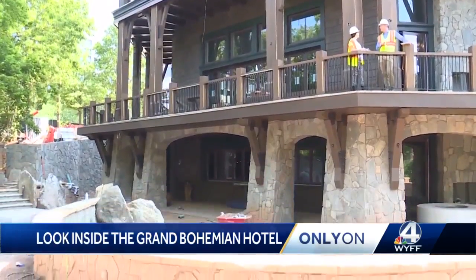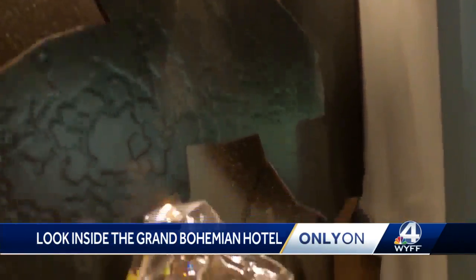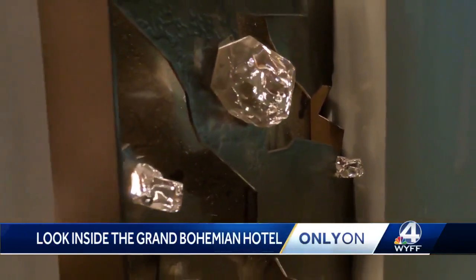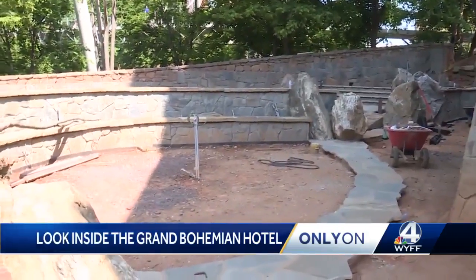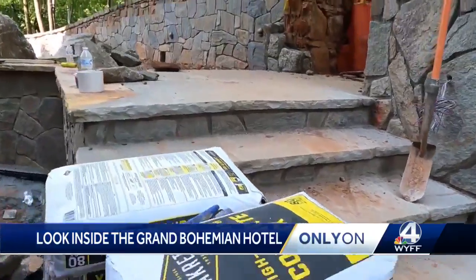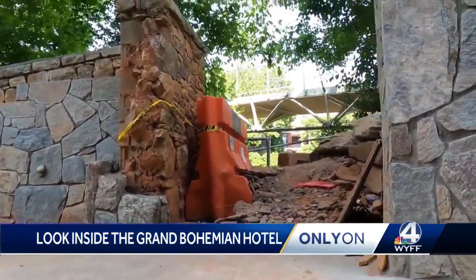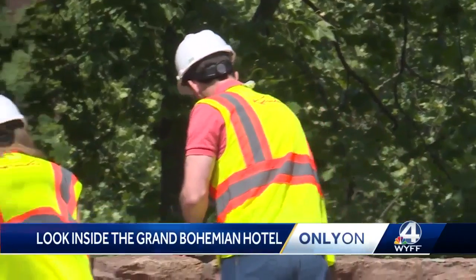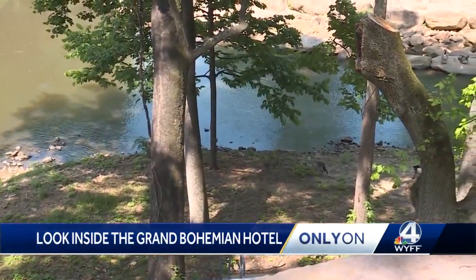Downstairs is a bar that will feature unique bourbon, all displayed here. There will be light food and indoor-outdoor seating. The outdoor bar leads to a patio with a fire pit, and just steps away is access to a whole new side of Falls Park. We opened up the western point on the falls where people will be able to walk down and enjoy the falls as well.